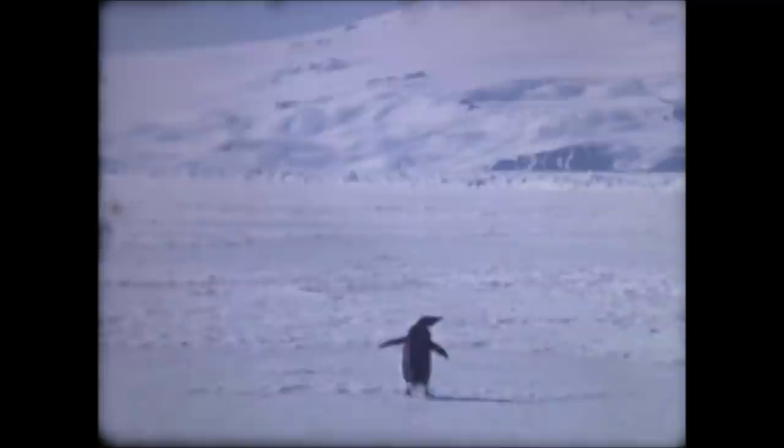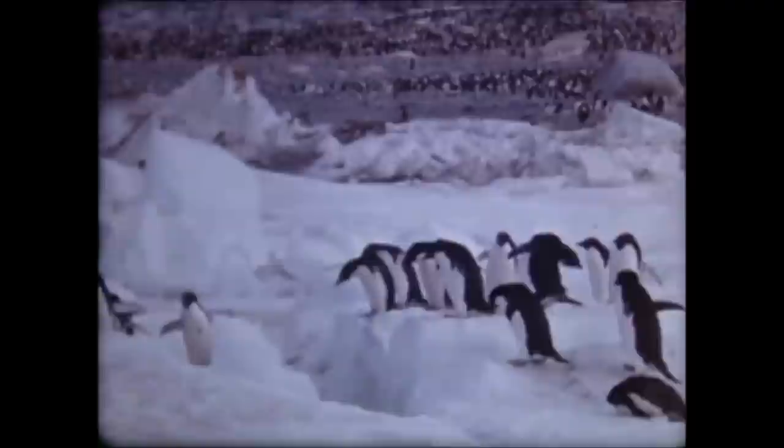The ice is breaking up in the Antarctic Seas. The temperature has jumped out of the minus numbers, and at last, the sun is shining. It is early summer at the bottom of the world. The Adelie penguins have come ashore from the ice floes to play.